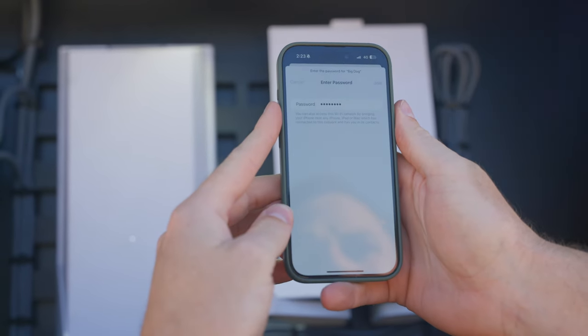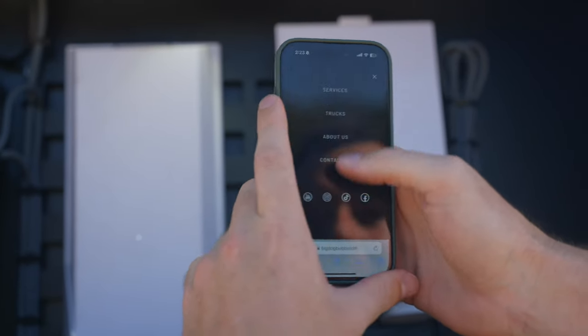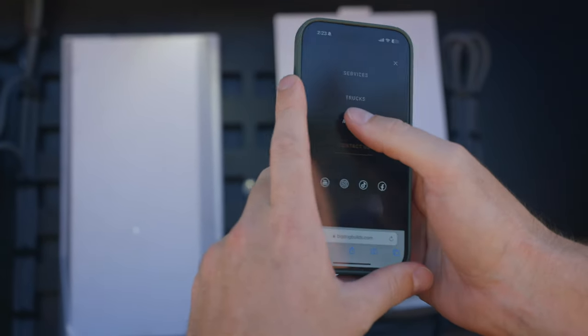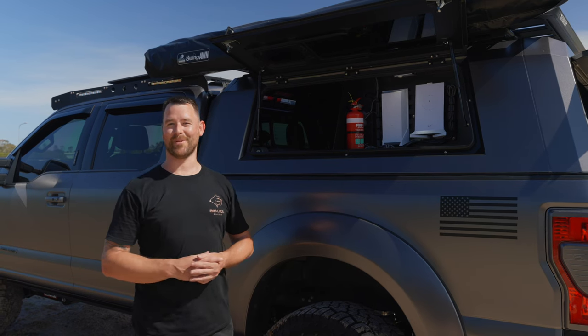Simply turn your inverter on, use the 240 plugs, switch on, and get on your phone — internet anywhere in the world, off-grid. There's a challenge in place: the owner of this one has to get to the most remote place in Australia, send us a photo and a screenshot of where it is on the map, and we'll see who gets there first for a Big Dog Builds merch pack.